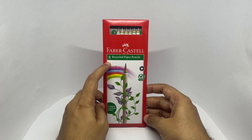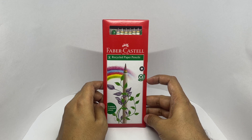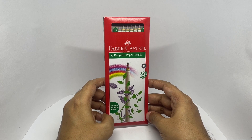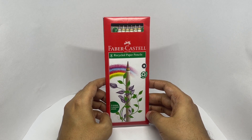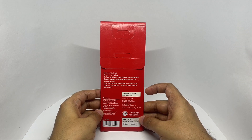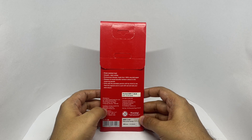You get 8 recycled paper pencils — 100% recycled paper — and 2 plantable pencils. They come in beautiful packaging, and cost around 89 rupees, or about a dollar. Manufactured in Gujarat, India.